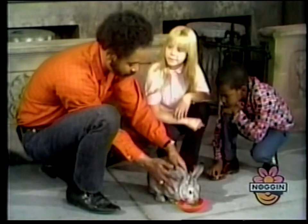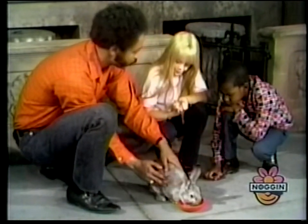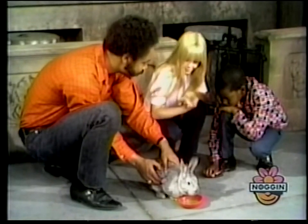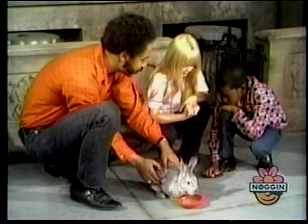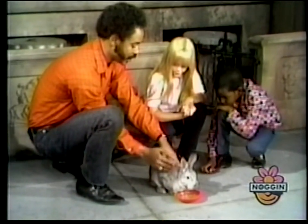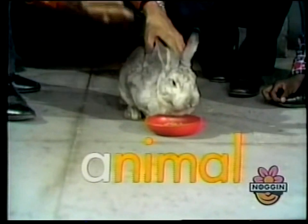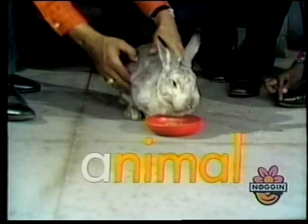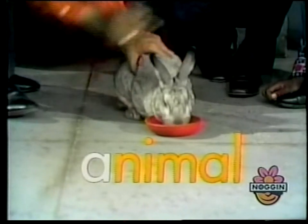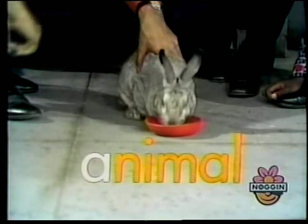Chet, any ideas what we ought to call this chinchilla rabbit? Chinchie? How's that striking? Well, we'll get a good name for it. Anyway, it's an animal. Animal begins with A. This animal has four legs, right? One, two, three, four. Right? Both of you? Okay.